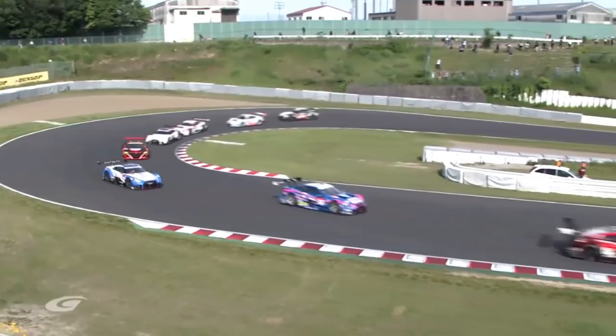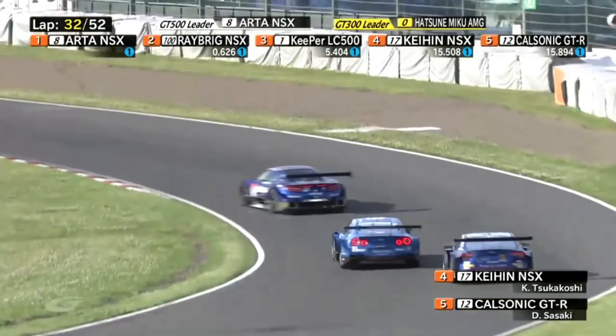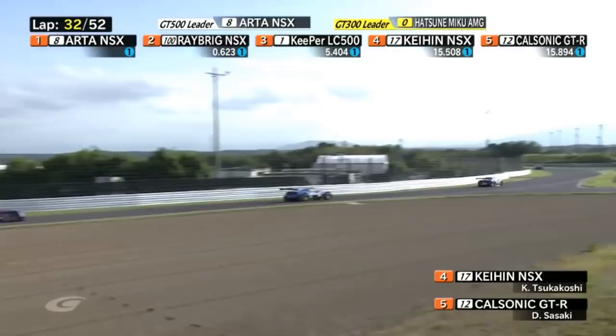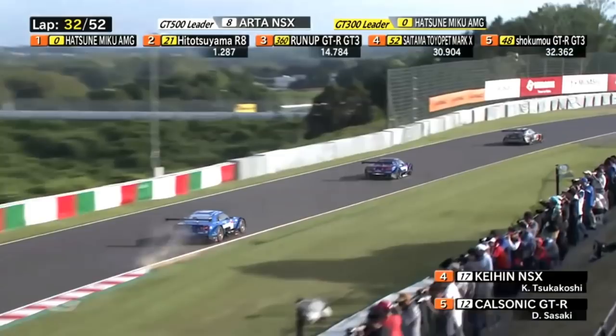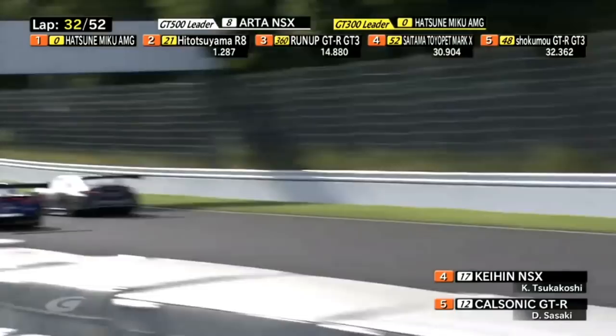Someone went hard into the back of the Forum Engineering GTR — and I suspect that was Rossiter, actually, earlier in the race. There is Daiji Sasaki right on the back of the Cahin car — that's Tsukakoshi driving it. Sasaki looking really aggressive coming through the clipping point of Turn 11, the hairpin there. Flash of the lights from Sasaki.